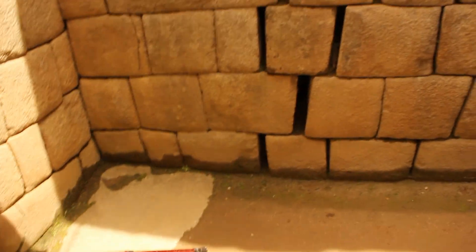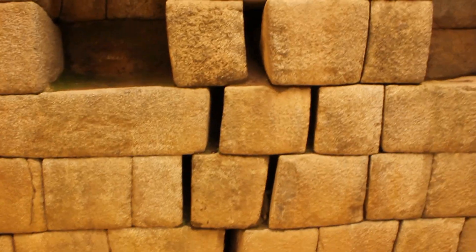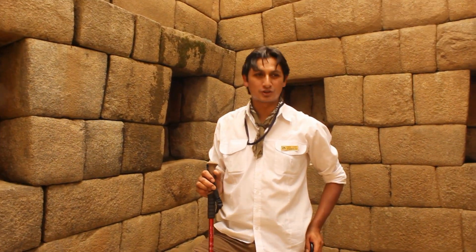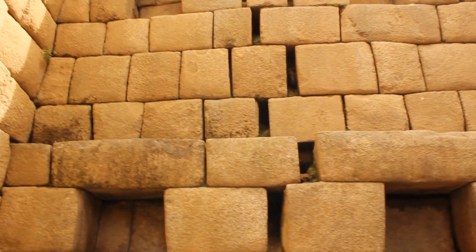But look at here — from this angle you can see what happened. What happened there? Well, what really happened, my friends, is actually not exactly earthquakes, because these buildings were made anti-seismic. This is the result of water and rain after the Incas abandoned the town.